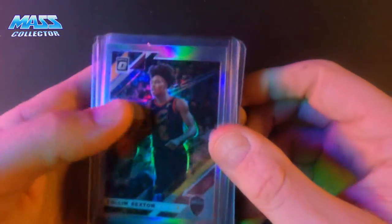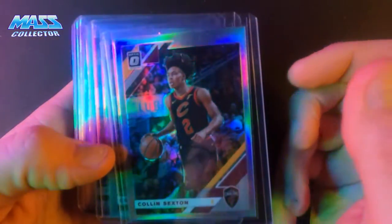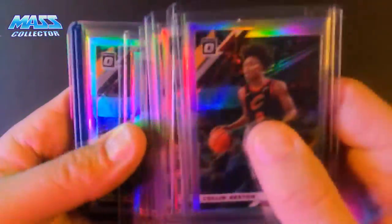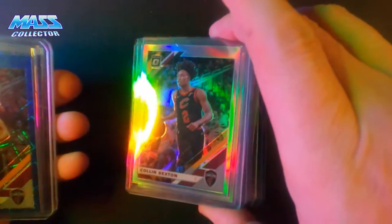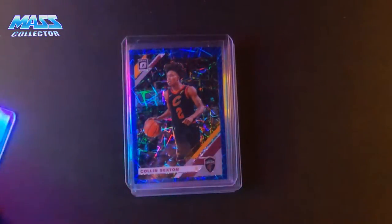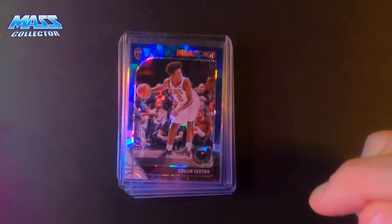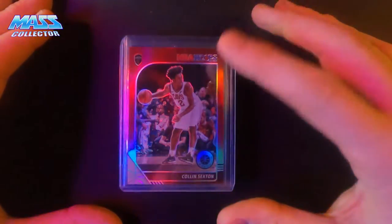I got some more Colin Sexton. This is the second year — 2019 Optic. These are all hollow. We got nine, and I think most of these came in one lot of eight or six or something like that. Blue Velocity, that same year. And then I got this new Hoops Premium Cracked Blue Ice and a red prism on the Hoops Premium.